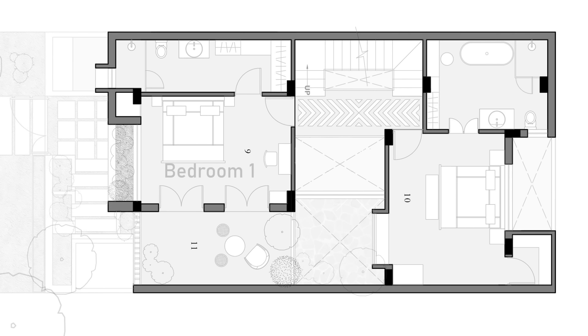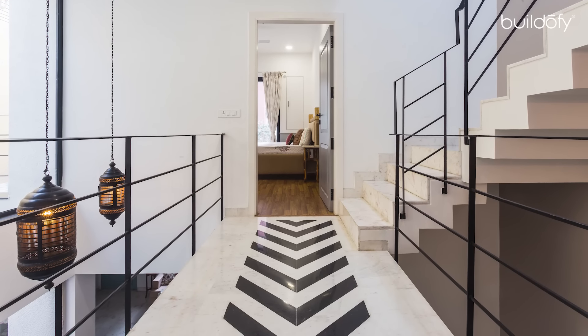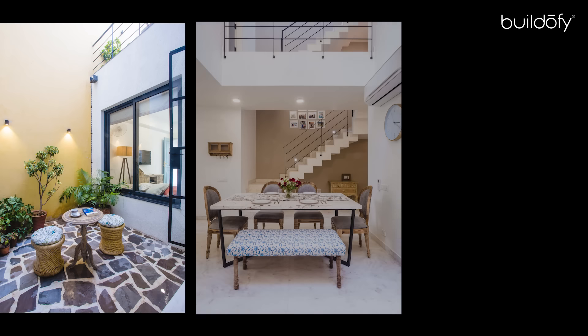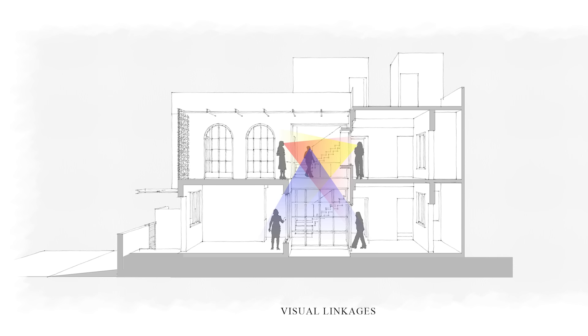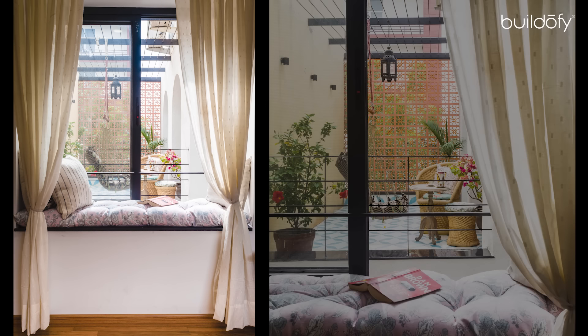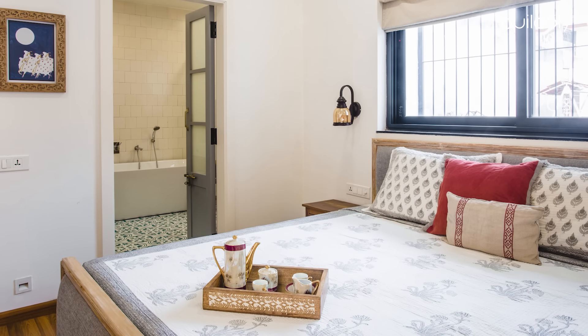On the first floor level lie two bedrooms connected by a bridge. This bridge overlooks the double-height dining space and the courtyard. The courtyard, double-height dining area, and the terrace are strategically placed to establish visual linkages and create a feeling of vastness. The master bedroom's window overlooks the courtyard and the terrace area, establishing a visual connect while maintaining the privacy of the space.